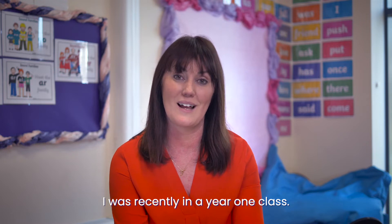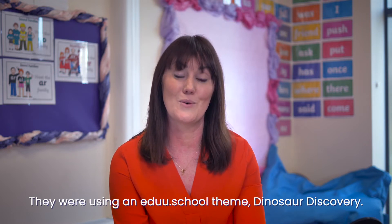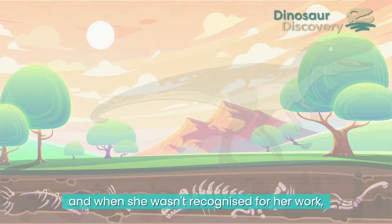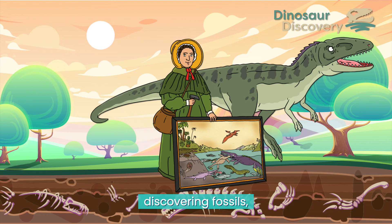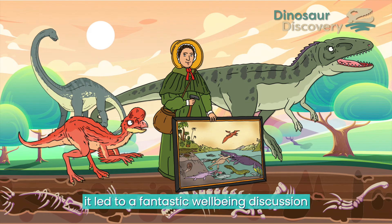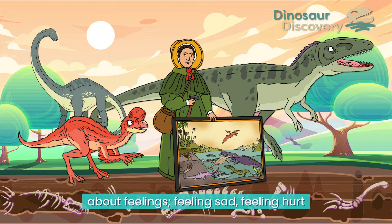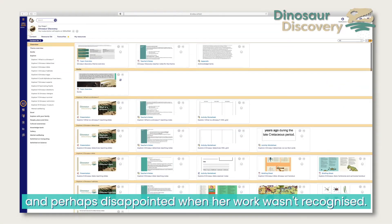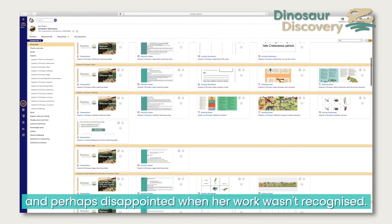I was recently in a Year 1 class. They were using an edge of school theme, Dinosaur Discovery. The children thought about Mary Anning and when she wasn't recognised for her work discovering fossils. It led to a fantastic wellbeing discussion about feelings — feeling sad, feeling hurt and perhaps disappointed when her work wasn't recognised.